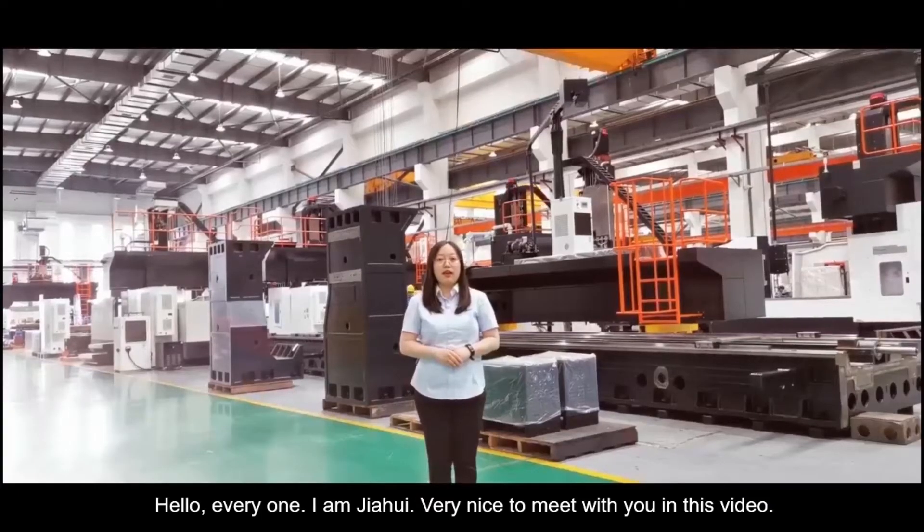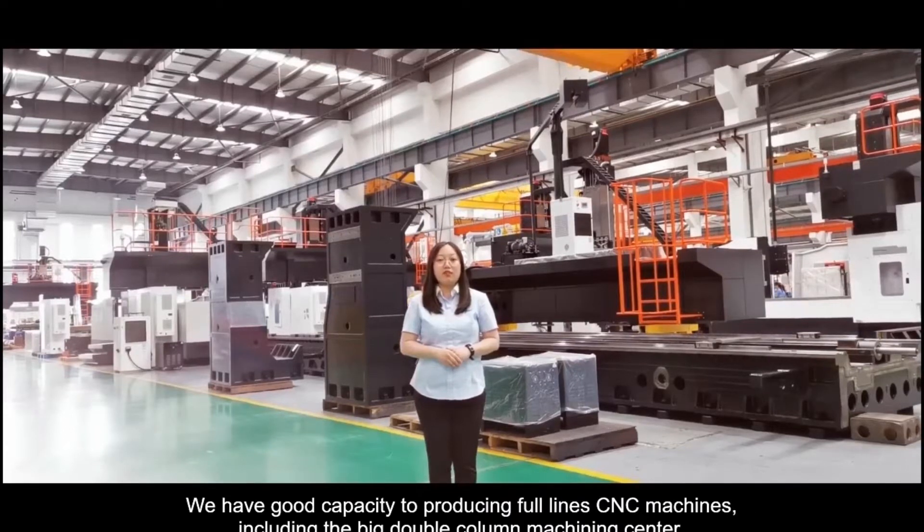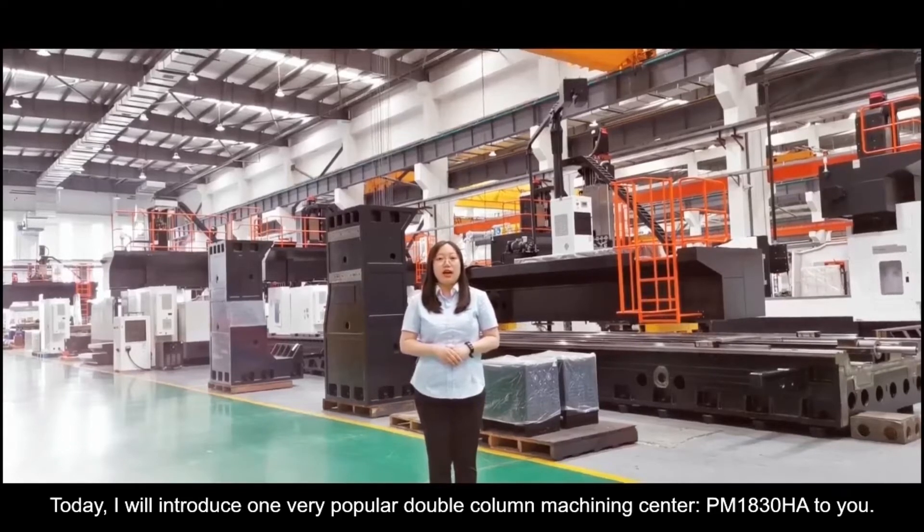Hello everyone, I'm Jia Hui. Very nice to meet you in this video. As you know, Newin CNC is a very powerful CNC machine manufacturer in the world, and we have good capacity to produce four-line CNC machines, including the big double-column machine center. Today I will introduce one very popular type, the PM18308, to you.